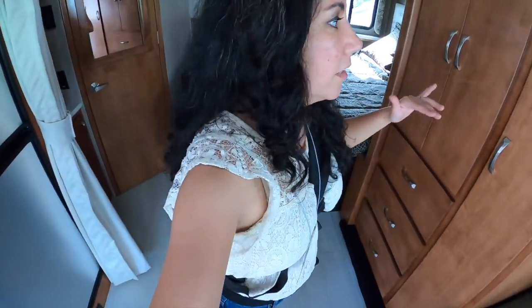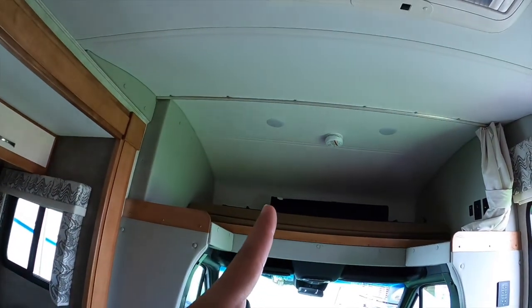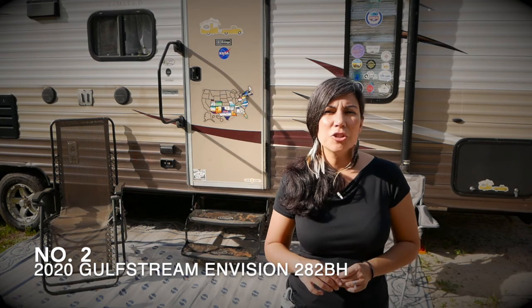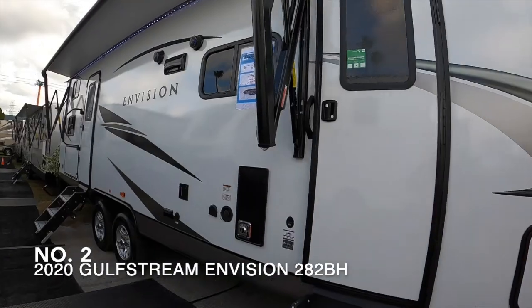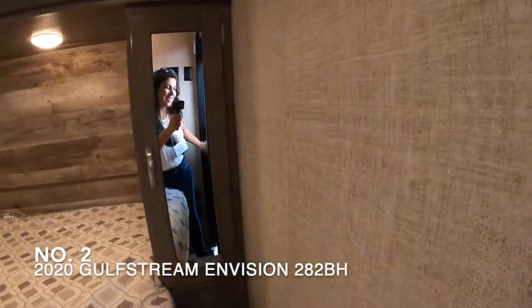So you don't have to worry about keeping the master bedroom private while also sleeping above the cab. The second RV on the list is a Gulf Stream Envision 282BH travel trailer. It comes in at 32 feet, sleeps six, and costs $28,000.